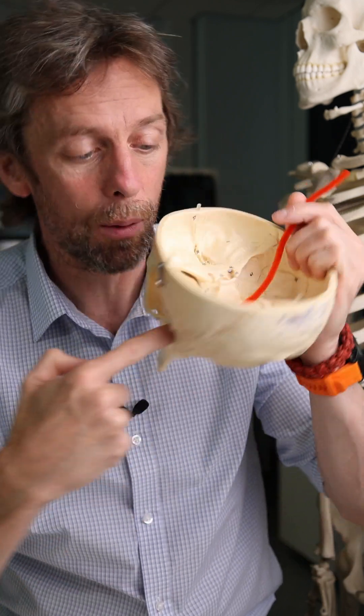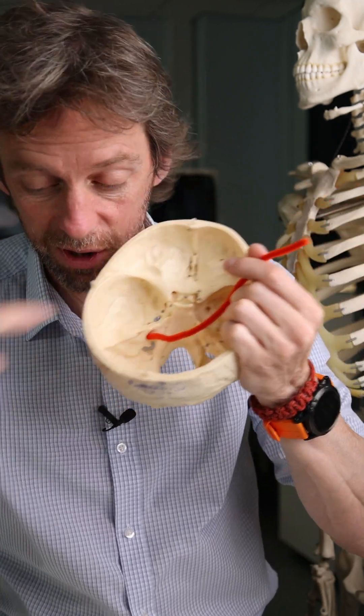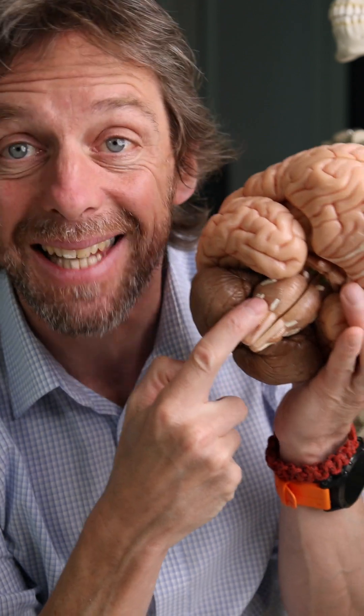The nerve only has to go a little way through the bone in the skull to get to the brainstem. And like many of the cranial nerves here and elsewhere in the body, these nerves aren't just doing one job — they're doing many jobs.